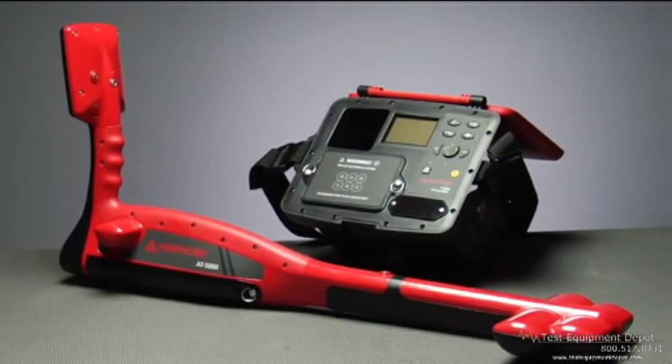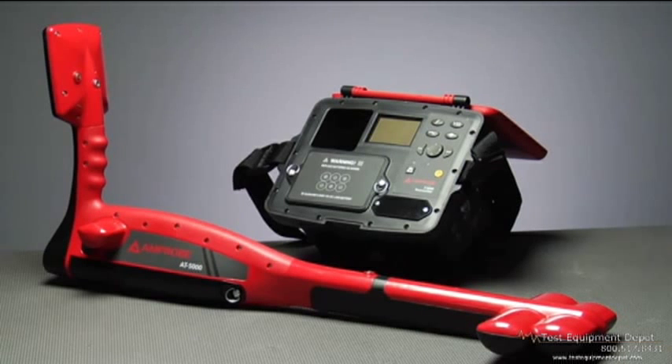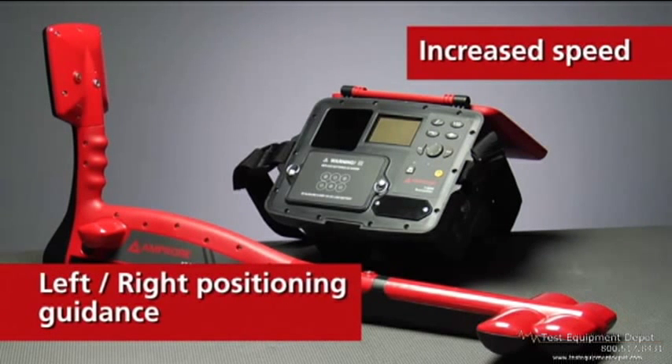The AT-5000 takes it up a level, tracing to 20 feet with increased speed and left-right positioning guidance.